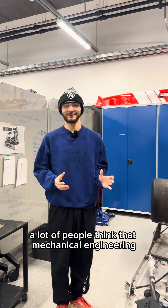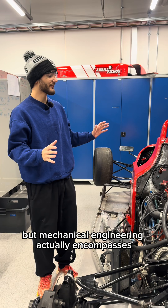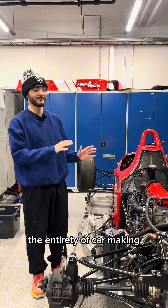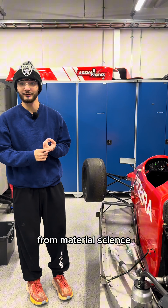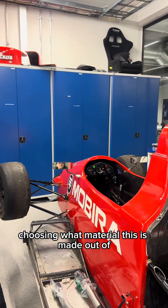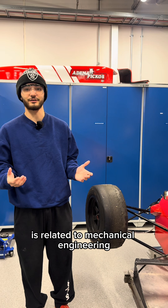A lot of people think that mechanical engineering is just grunt work — screwing in parts that other people make. But mechanical engineering actually encompasses the entirety of car making: from engine design to chassis design, from material science and choosing what material things are made out of, to actually building the car. Every aspect of car making is related to mechanical engineering.